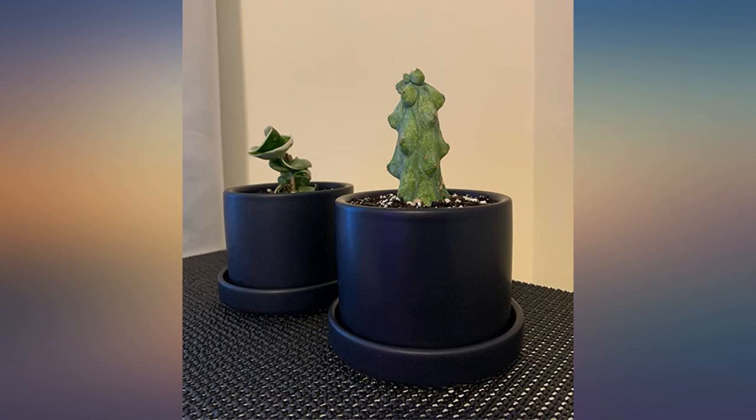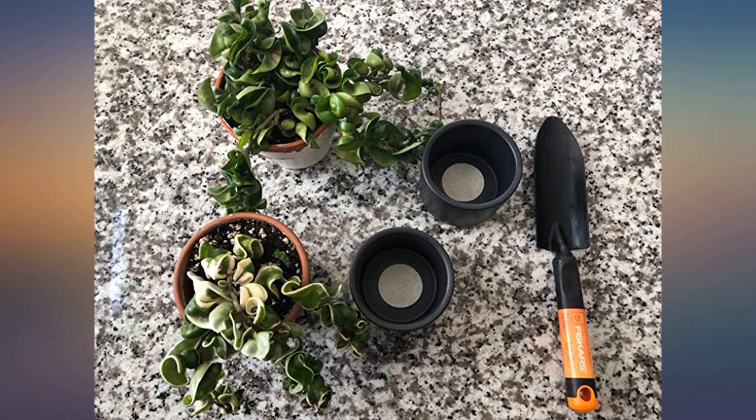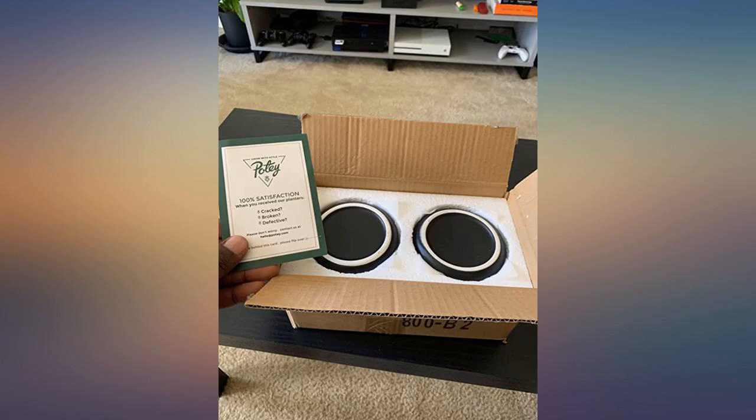The pots came in well packaged and secure. I love that the Poti pots come with a saucer and drainage hole, which is the best for plants in the long run. I have ordered Poti pots in the past and every product is well made. The saucer makes watering plants easier wherever they are placed.